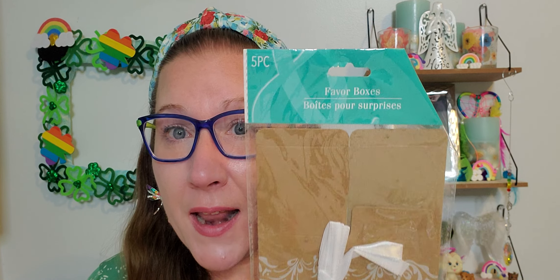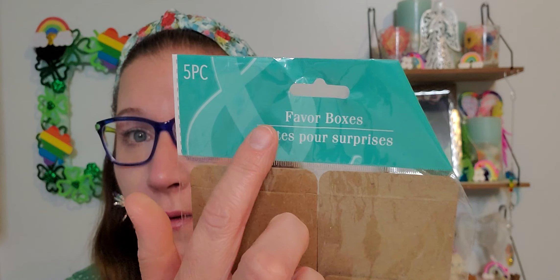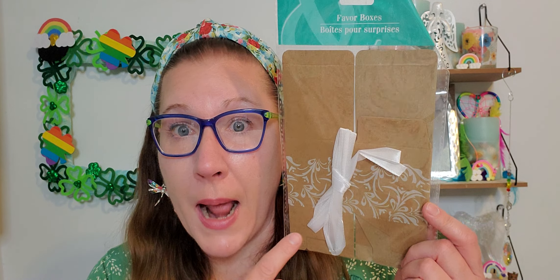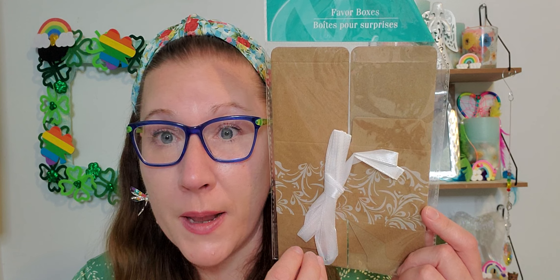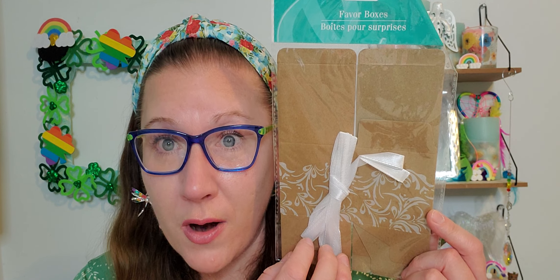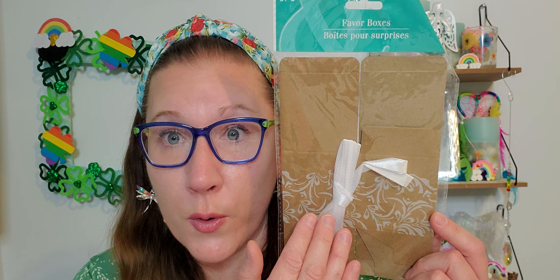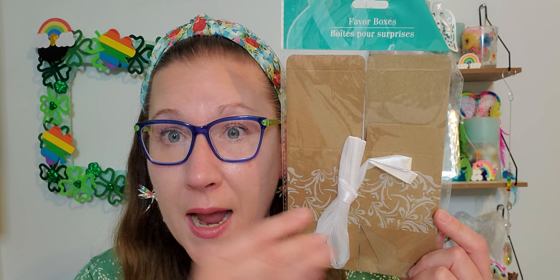I found these favor boxes in that same wedding section — a five-piece set, beautiful and lovely. But I'm going to use these for Easter time: I'll throw a little bit of green Easter grass in the bottom, put three hard-boiled dyed eggs in them, and gift them away to my neighbors with some baked treats on the side. I love to gift to my neighbors, and I can doll the boxes up with some Easter stickers too.